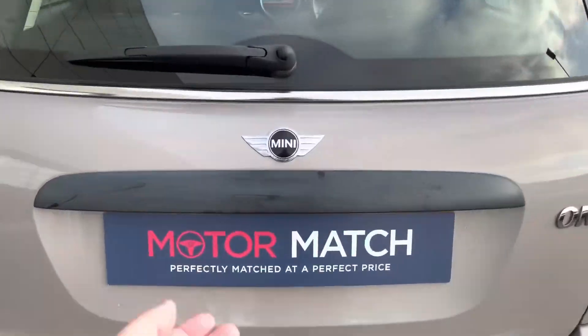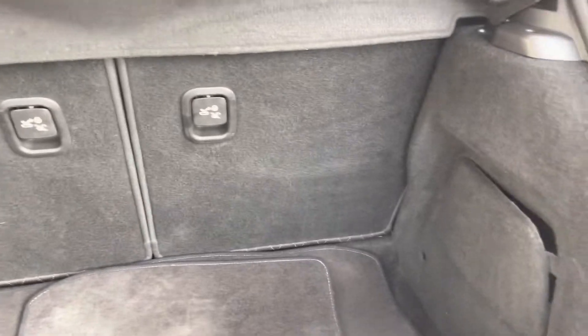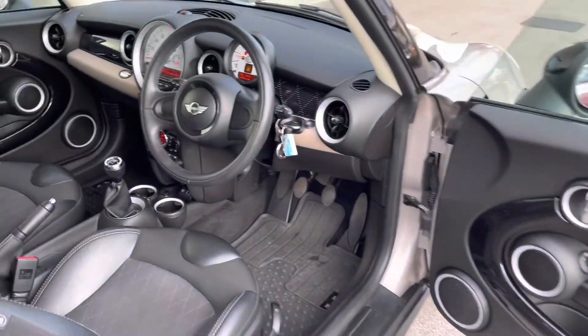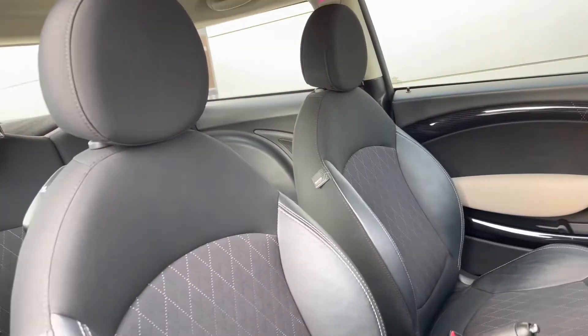The boot space can easily accommodate a week's worth of shopping and definitely two carry-on suitcases. You can always fold down the rear seats 50/50 to create even more space. A quick glimpse in the front will also reveal a leather-wrapped steering wheel with front seats that are a bit more pronounced for added comfort.